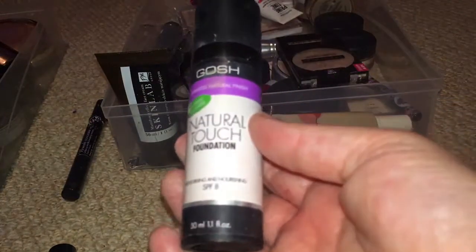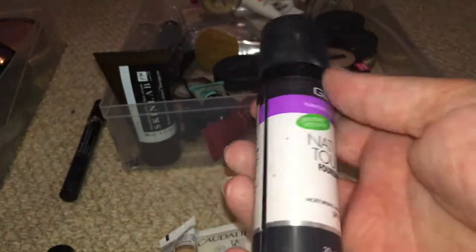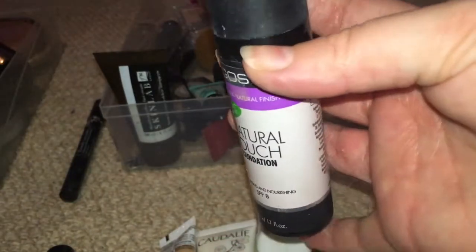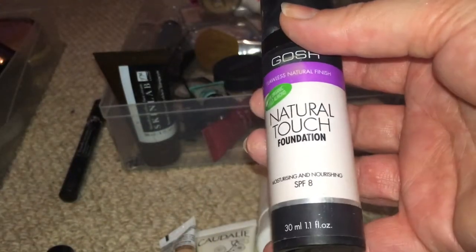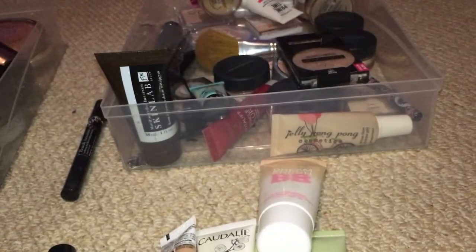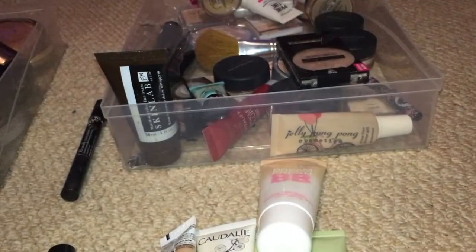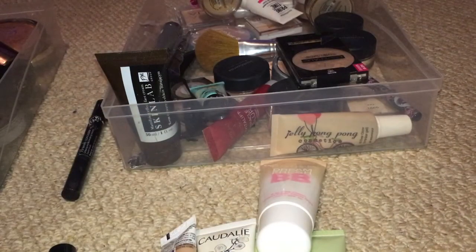Next we have GOSH Natural Touch Foundation — I think I got this in a swap or something. It's in Pearl. I really haven't given this a lot of love. It's still a very, very yellowy base colour. No, this isn't going to be one for me, so I'm going to pass this one on as well.